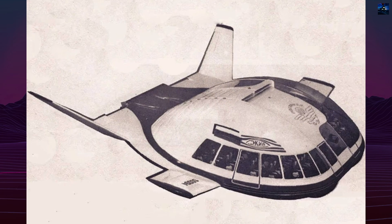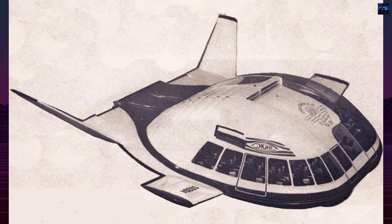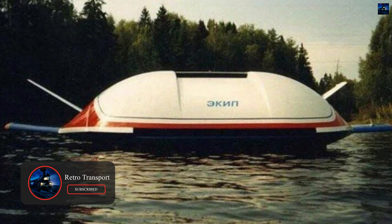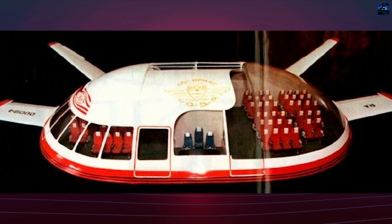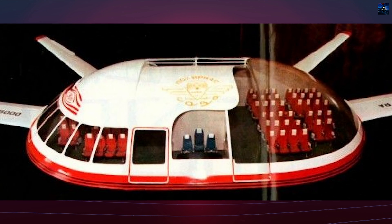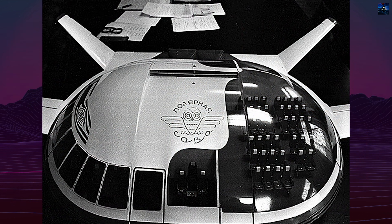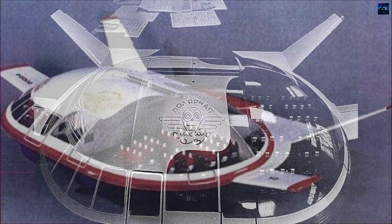Unlike conventional aircraft, the E-KIP featured a highly unconventional lenticular or elliptical design, often described as a flying saucer — Tarielka in Russian. It had no wings or tail, instead using a thick, disc-shaped fuselage that served both as a body and lifting surface. This innovative shape allowed lift to be generated across the entire structure, improving aerodynamic efficiency, increasing internal volume, and significantly reducing fuel consumption.